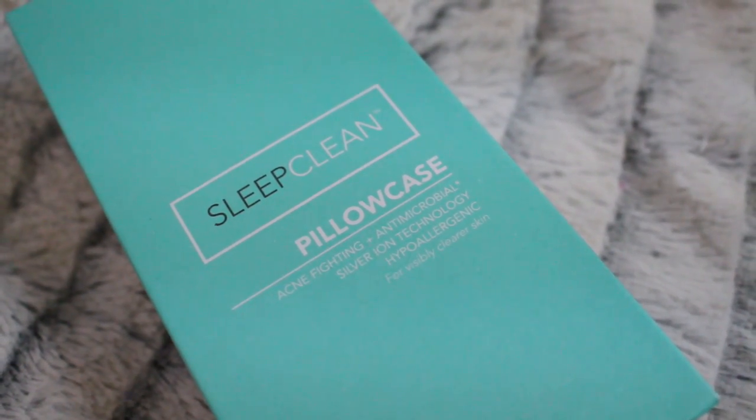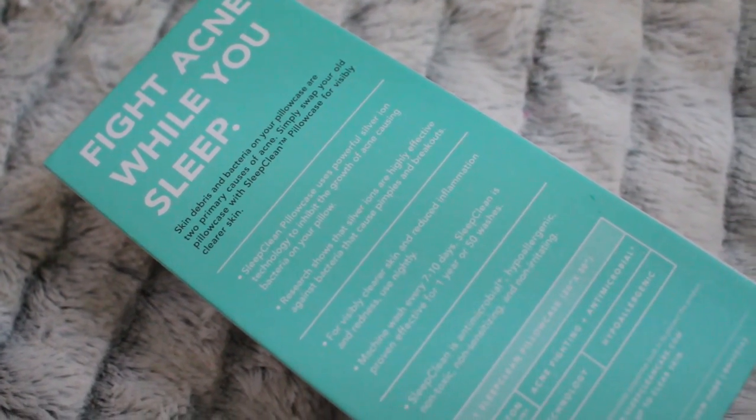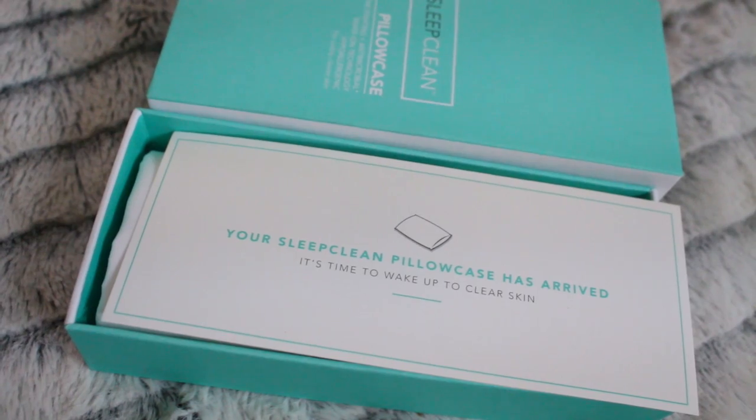It says here that it has powerful silver ion technology to inhibit the growth of acne-causing bacteria on your pillow. For visibly clear skin and reduced inflammation and redness, use nightly. I already use a pillowcase, so why not just pop one of these on?